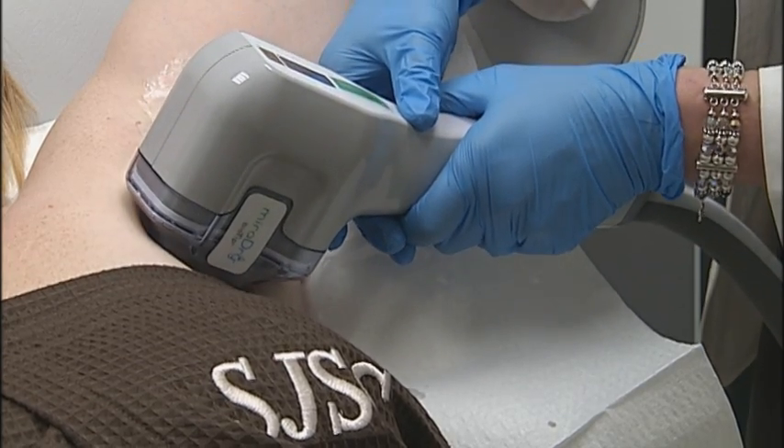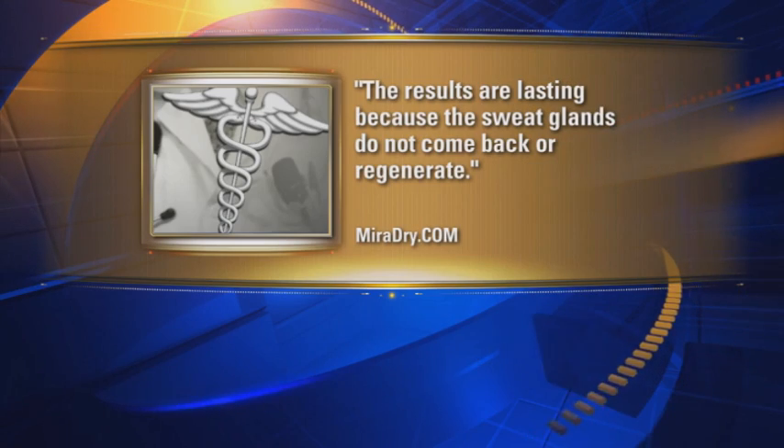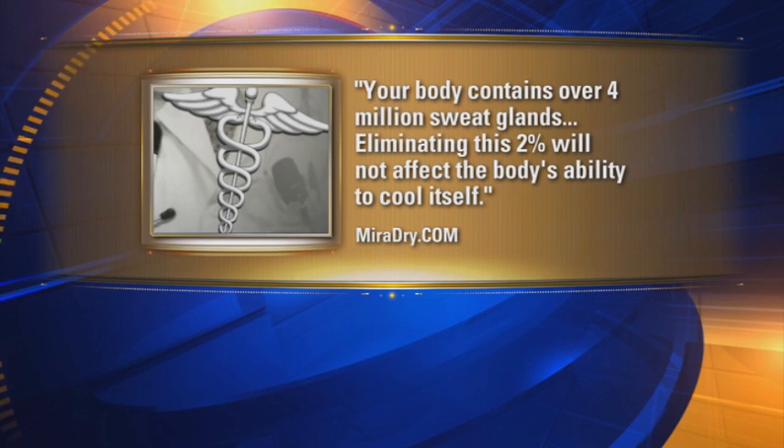Not every doctor thinks it's a good idea to destroy so many sweat glands, citing possible overheating of the body or compensatory sweating elsewhere. However, the underarm only accounts for about 2% of our sweat glands. The company states: "The results are lasting because sweat glands do not come back or regenerate, and eliminating this 2% will not affect the body's ability to cool itself."